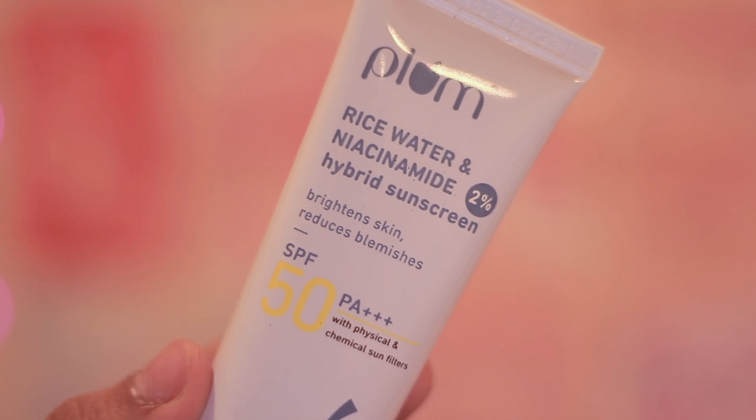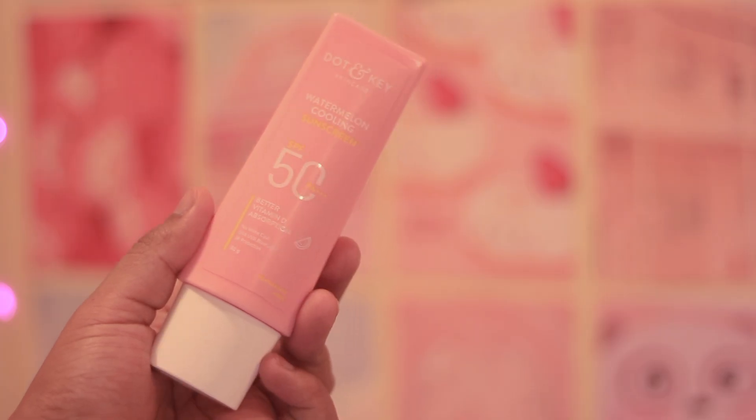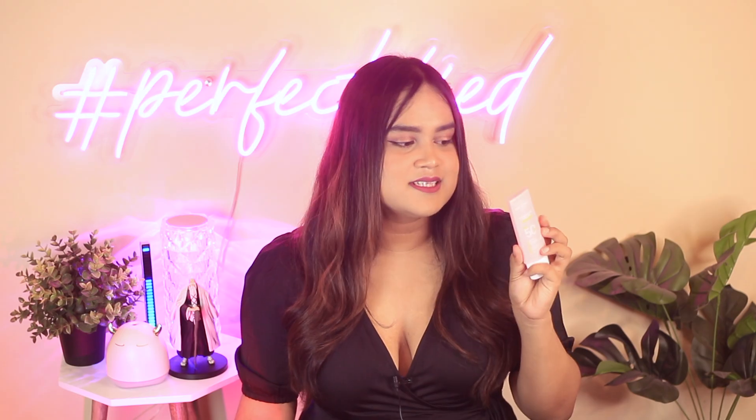Next is another highly requested product — the newest launch from Plum, their Rite Voto and Niacinamide 2% hybrid sunscreen, at about 350 to 400 rupees and pretty decent. Also got the Dot & Key Watermelon Cooling Sunscreen, with SPF 50 and PA+++ rating. My sister is a huge fan of vitamin C sunscreen, so I gave one of these to her too. We'll share our full thoughts in the upcoming sunscreen comparison. I got this one for about 450 rupees during a sale — love the pink packaging.